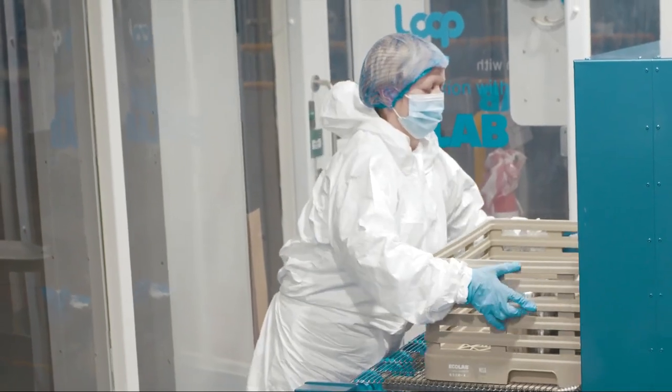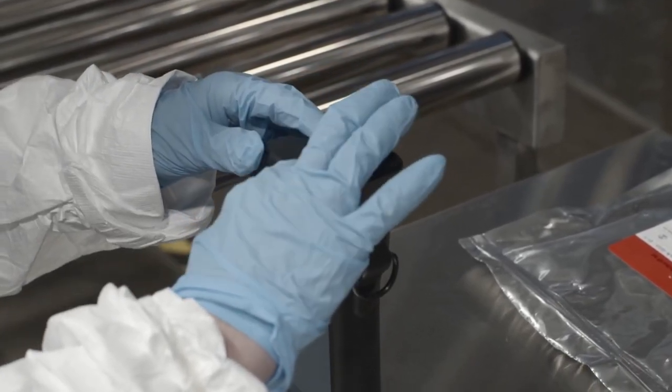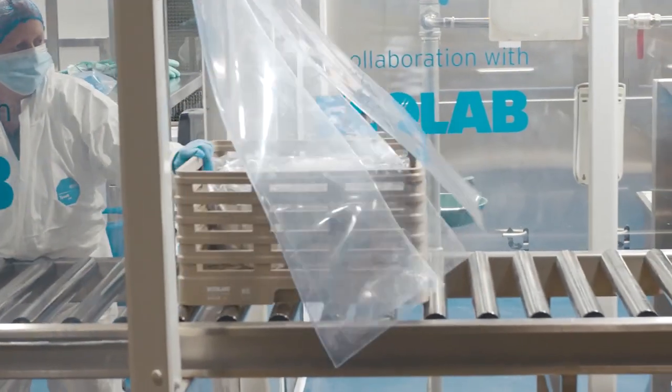Loop scientifically assesses the cleanliness of the containers after each washing and drying cycle, and only when the cups are perfectly clean are they approved for release and repacked to be reused again and again.